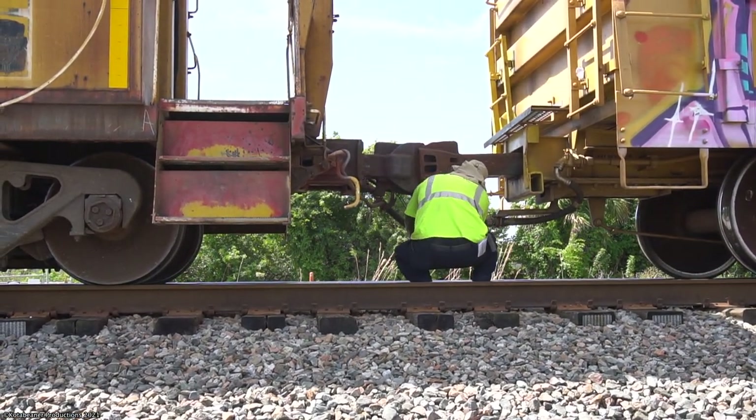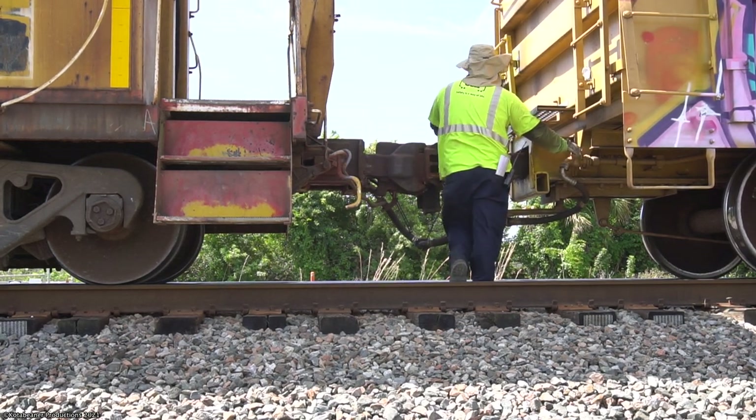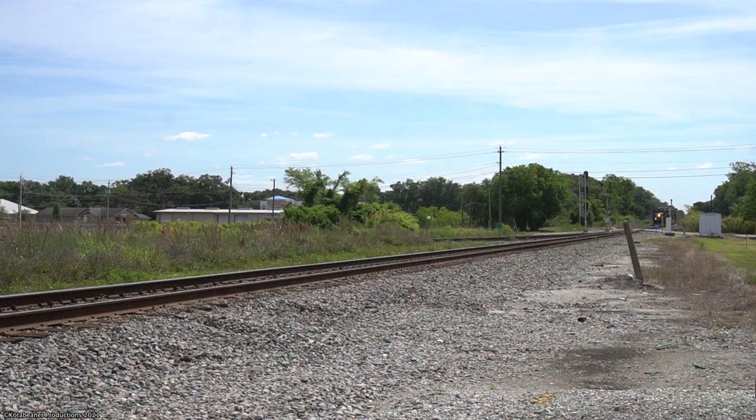The conductor walks in to lace up the air brake hoses, and with that we'd run down the hill to Plant City to get them gliding through downtown.